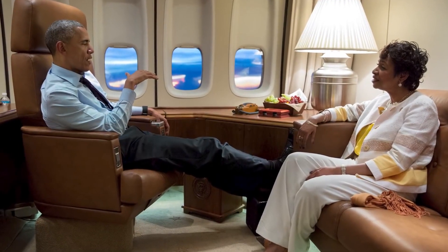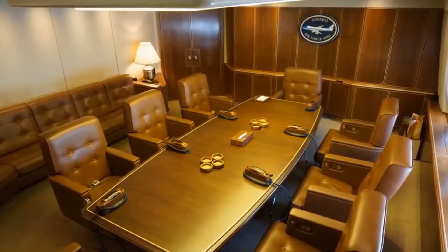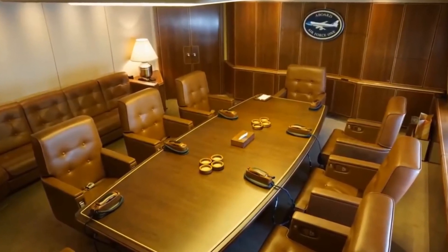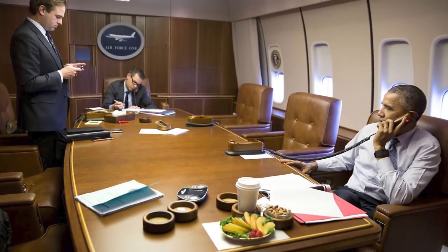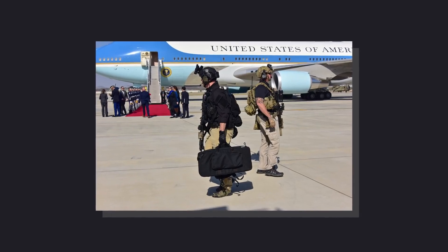They require something a little more lavish and a little more luxurious. This Boeing 747-200 comes complete with multiple meeting rooms, five-star guest cabins, communication rooms, and defense systems to keep one of the most important people in the world safe.